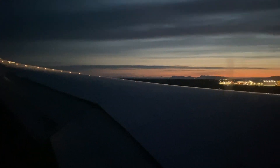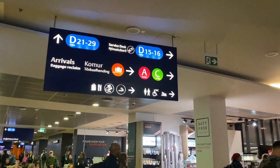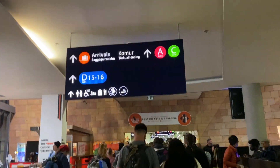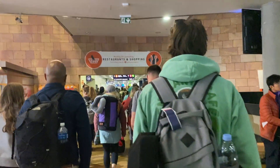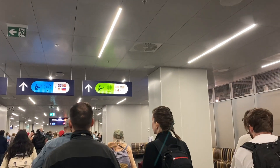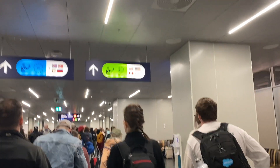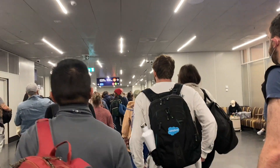We landed and the announcement said the local time was approximately 6:10 a.m. The first thing I did was follow the signs for arrivals, which led directly to passport control. They had two different lines depending on where your passport was from — if you were part of the EU it was a bit faster for you to go through, but it was very hectic and the line was very long.